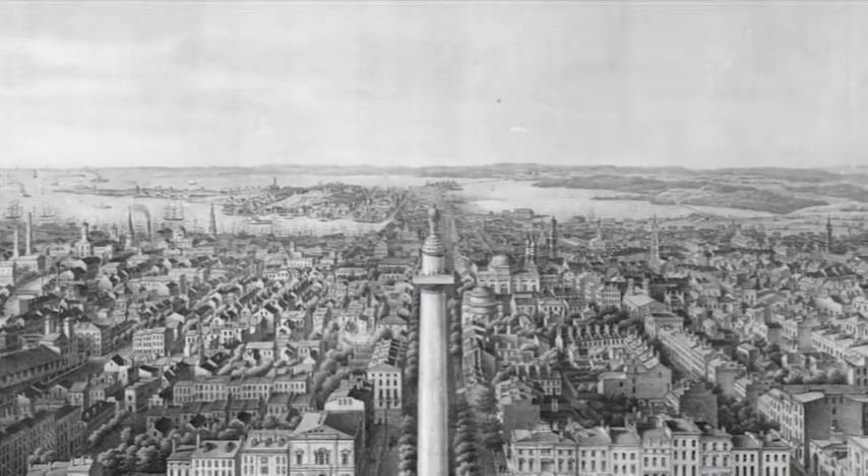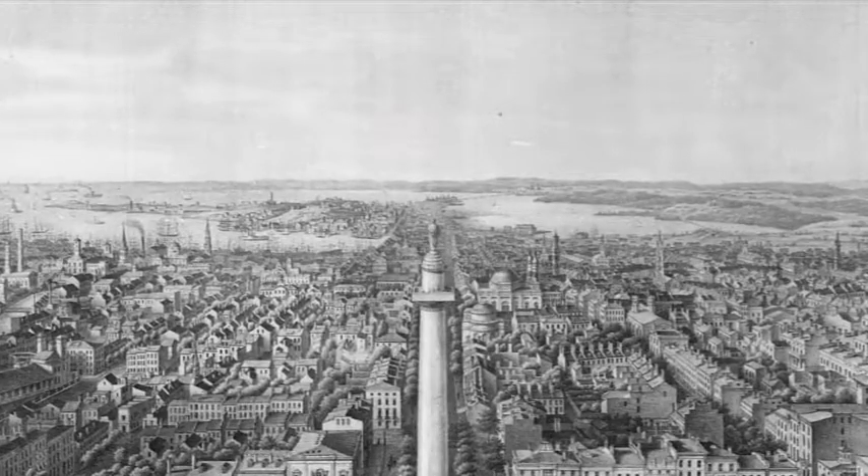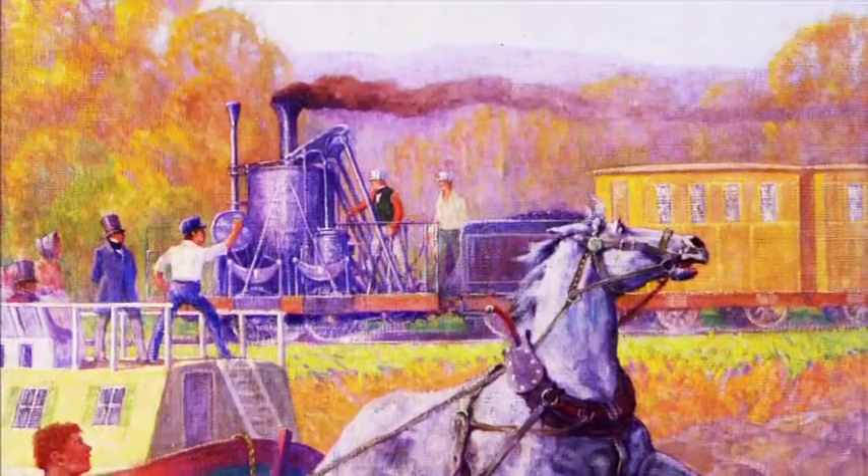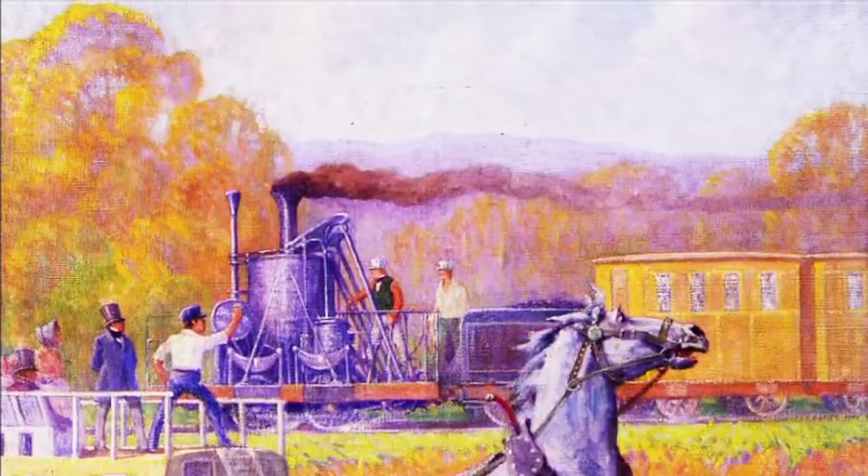Moving things from the interior of the United States to the port and then out. They had known of this thing called a railroad in England, and they decided to basically steal that idea, bring it to the United States, and build their own railroad. So the Baltimore and Ohio is actually chartered in the 1820s before the Liverpool to Manchester Railway is opened, which is reckoned to be the first intercity railway.